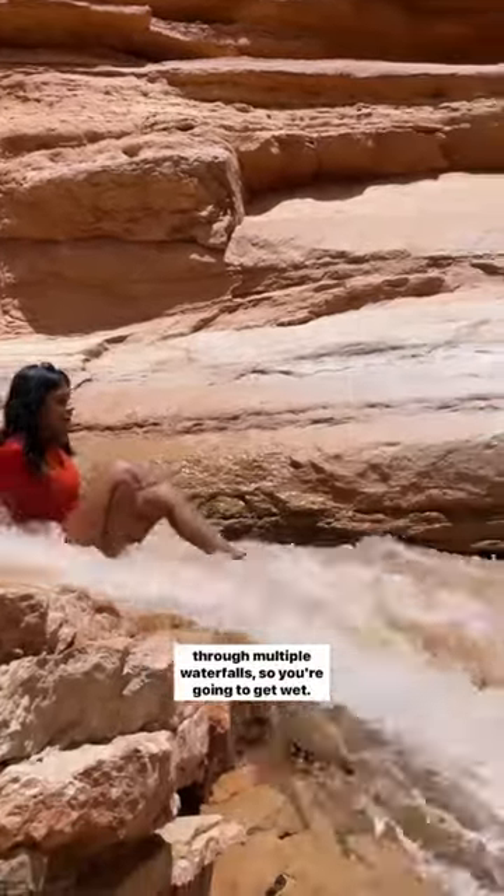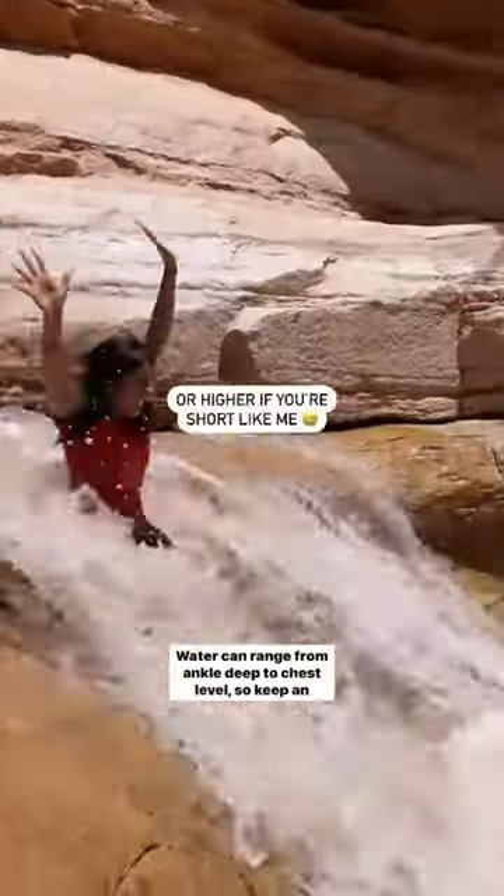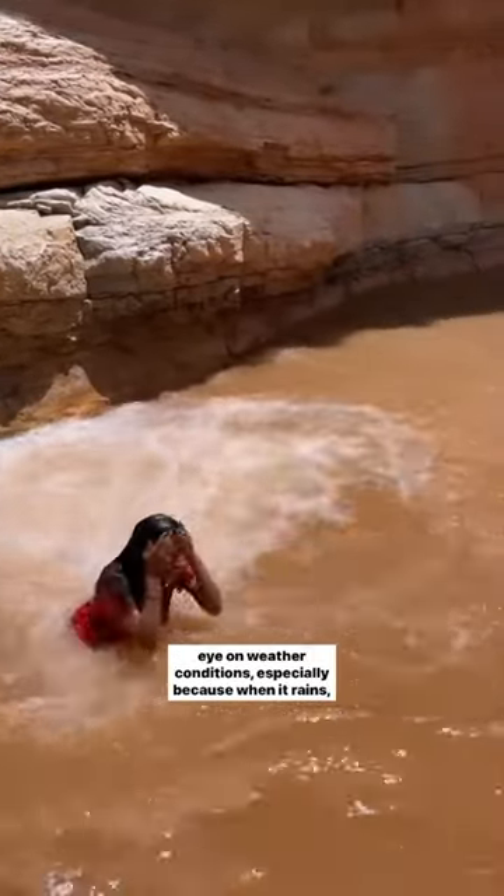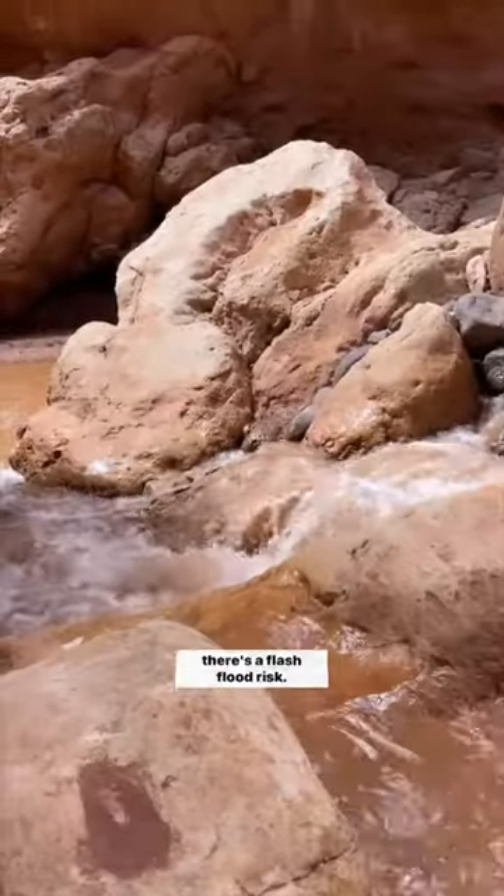And though there are no major uphill climbs, we're going through multiple waterfalls, so you're gonna get wet. Water can range from ankle deep to chest level, so keep an eye on weather conditions, especially because when it rains, there's a flash flood risk.